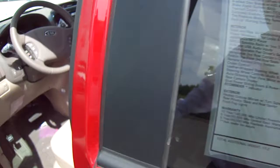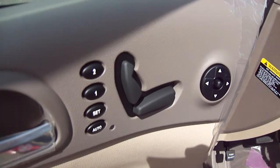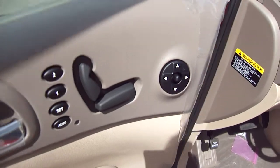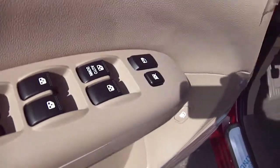Let me take you inside the vehicle. It's going to have memory seating for two different passengers, memory seats, and on top of that memory mirror position, so if you both have different mirror settings that'll work well. Power windows, locks, and mirrors.